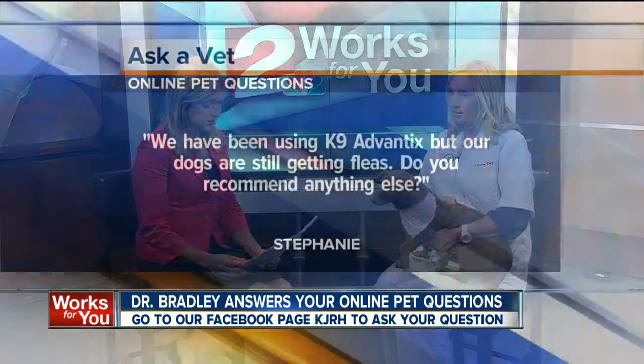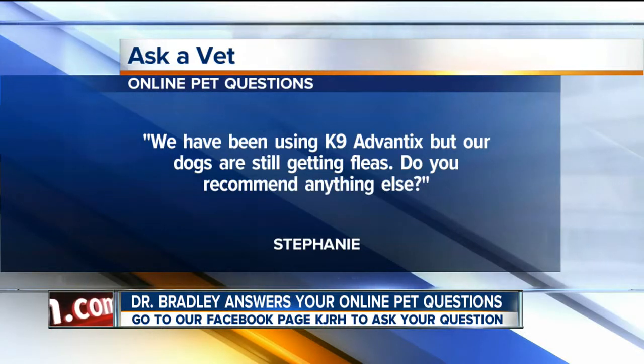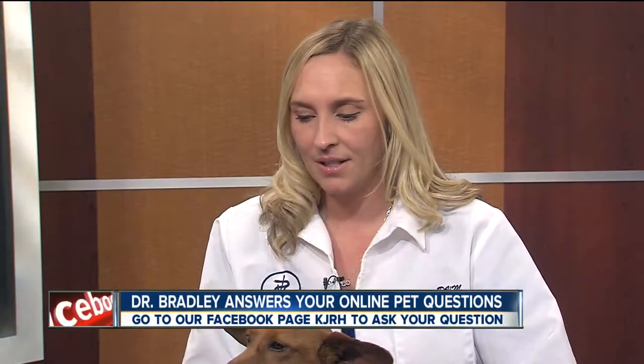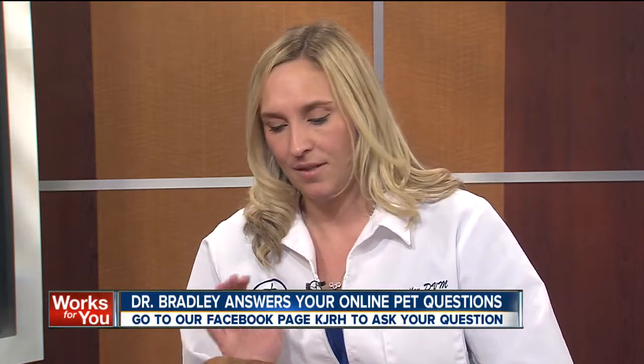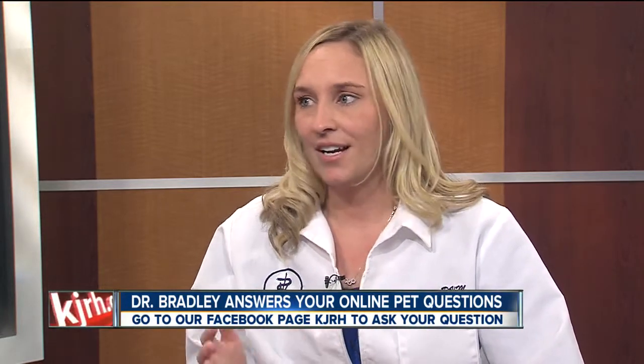We have a question from Stephanie and she says: we have been using canine Advantix but our dogs are still getting fleas — do you recommend anything else? Well, there are a lot of good products. I really like Advantix, it's one of my favorites, but if one's not working for you, you can try another one. The main part of getting rid of fleas is treating the environment. Use Advantix every month, and make sure you treat your house because probably 95% of your problem is going to be with the flea eggs and the flea larvae. If you don't treat that, then you're not going to get rid of the problem.